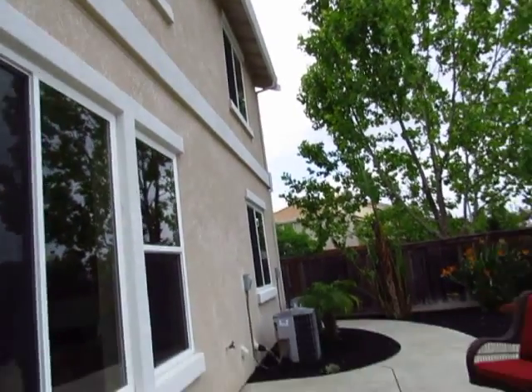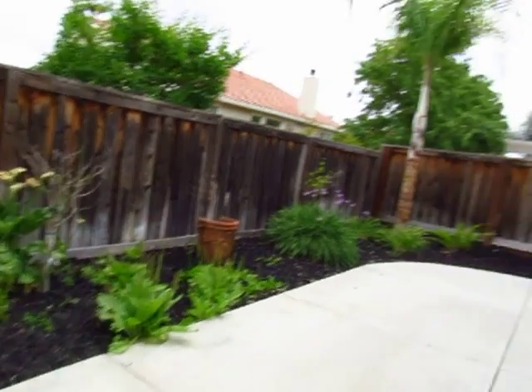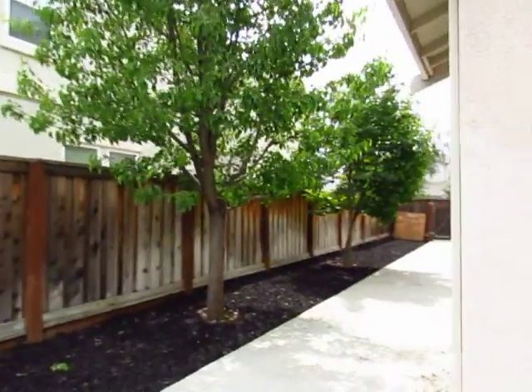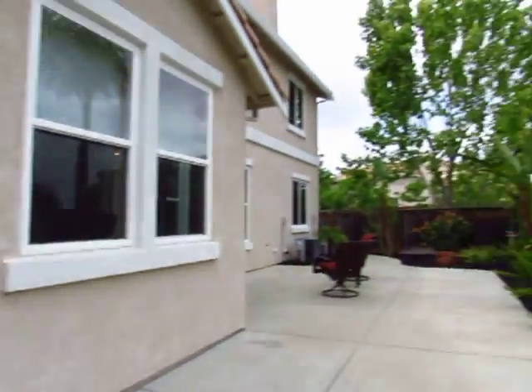So this is the backyard. Just finished talking to the agent for this house — very helpful. The backyard isn't that big; it's mostly concrete. The side is a bit wider than usual.